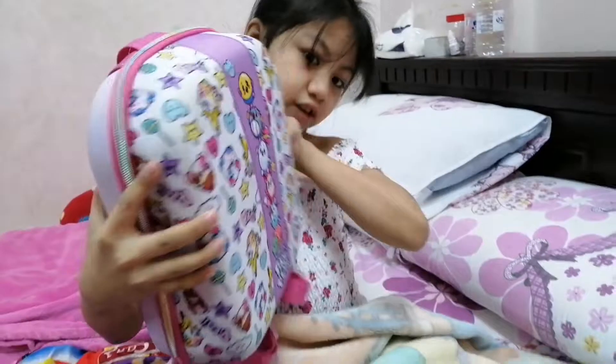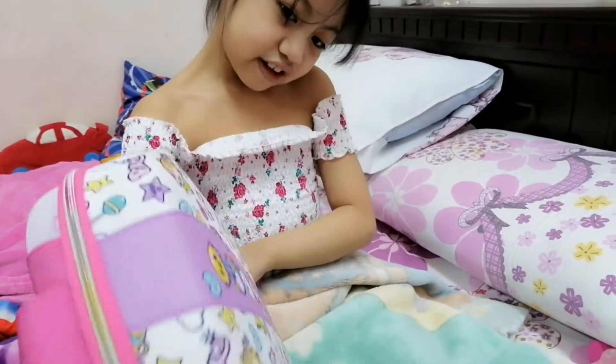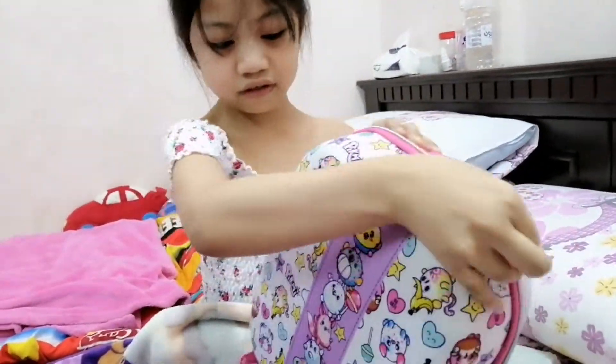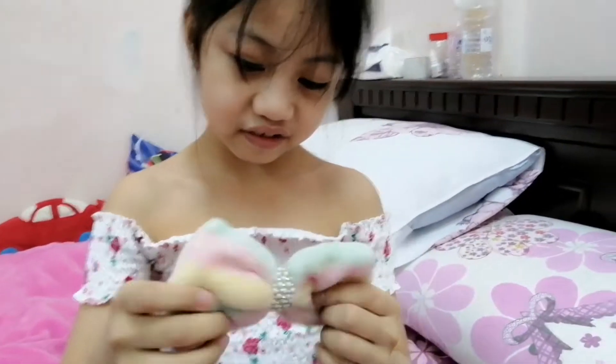Our next bag is going to be a picnic-style bag. My friend gave this to me — I love it, so it's my lunch bag. It's very cute and there's some stuff in it — actually, there's a lot of stuff. This was my favorite bow, right here. It's very fluffy.